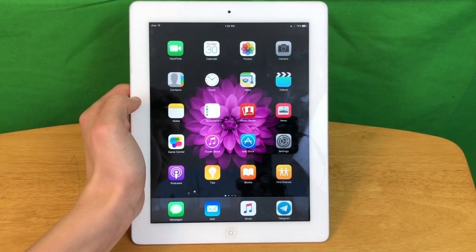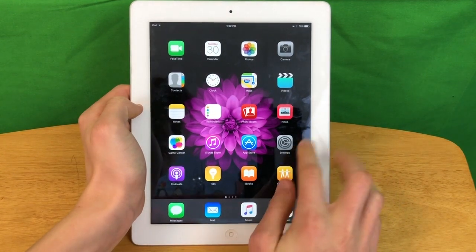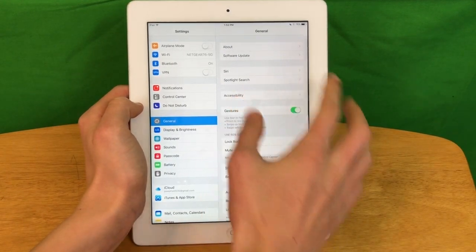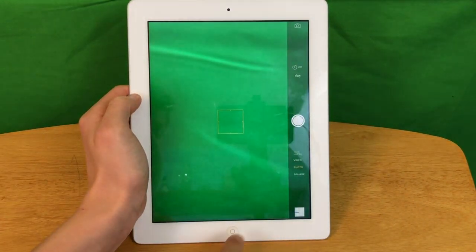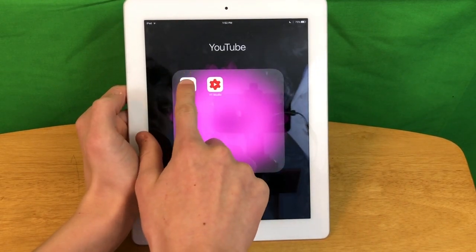Now I'm going to show you the speed of the iPad by loading a few apps. Starting with Settings — 3, 2, 1 — and Settings loaded. Then the camera. This is just to give you an idea of how fast the iPad 3 can load everything. So now YouTube — 3, 2, 1.